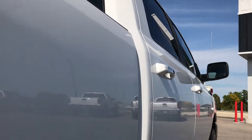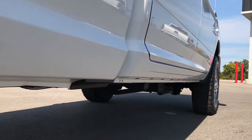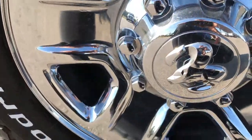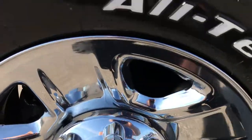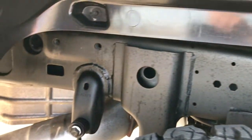Very clean down this side. Lower rockers and everything look really nice on this truck. Back rim is in absolutely perfect condition as well, and these back tires have just as much tread as the fronts. You can see the frame and underbody is very, very clean on this truck.